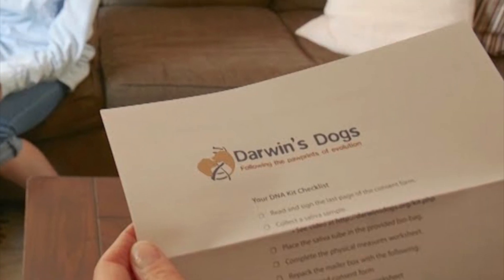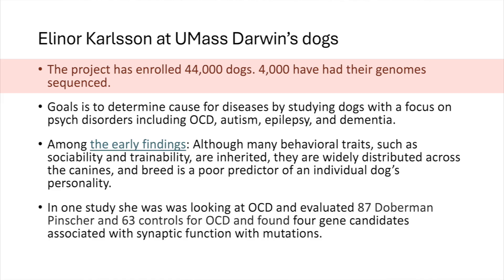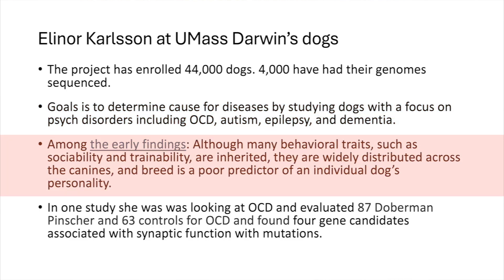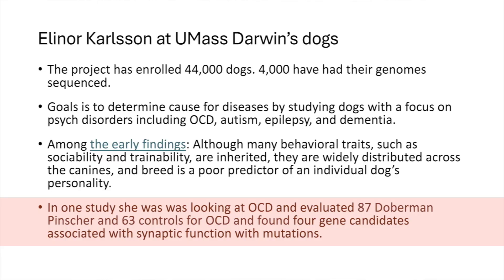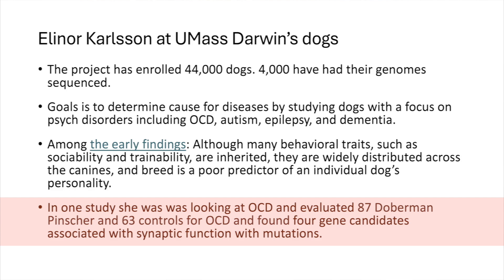There's another one: an investigator, Eleanor Carlson at UMass, started the Darwin's Ark Project. This project has enrolled 44,000 dogs, and 4,000 have had their genome sequenced. The goal is mostly around neurologic and psychological diseases — studying psych disorders like OCD, autism, epilepsy, and dementia. She published a paper on early findings stating that breed is a poor predictor of an individual dog's personality. And yet in one study looking at OCD, she evaluated 87 Doberman Pinschers for OCD, because she knows those Doberman Pinschers have OCD.